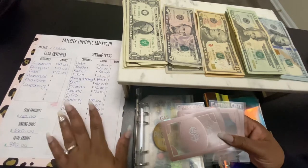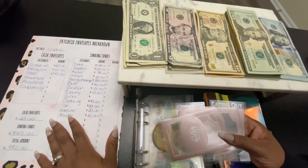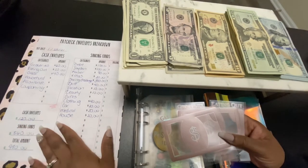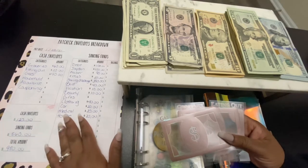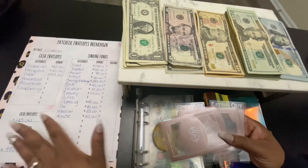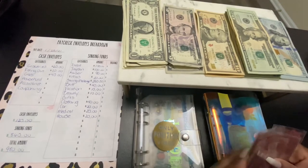This sinking tracker and paycheck envelope breakdown is actually from Pink X Budgets — love her channel, I'll link her down below. I just printed it versus having it digitally because I kind of like the paper. So I'm gonna get started.